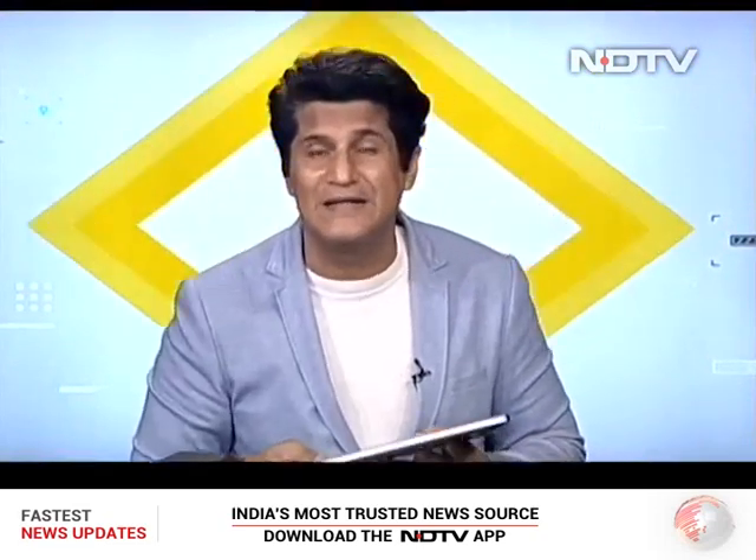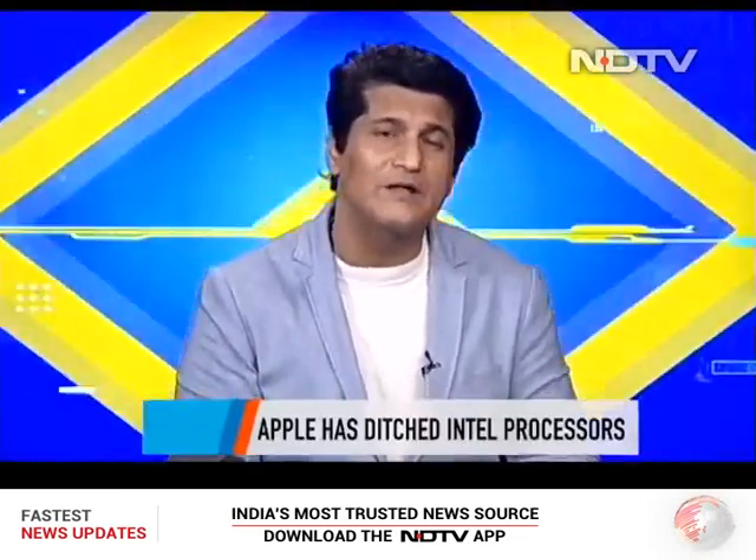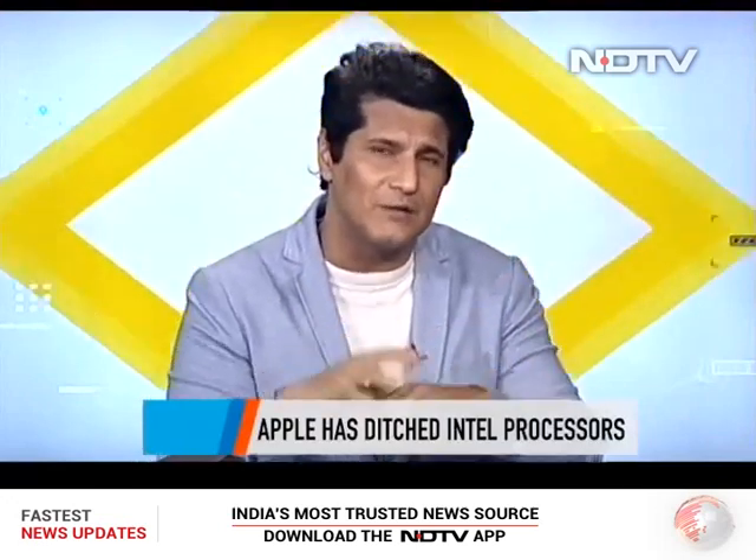This is one of the world's first MacBook Pros which does not have an Intel chipset inside. This is Apple moving on to their own domain, their own M1 chip, and it is a very, very big deal.